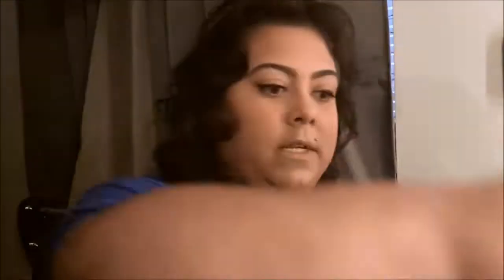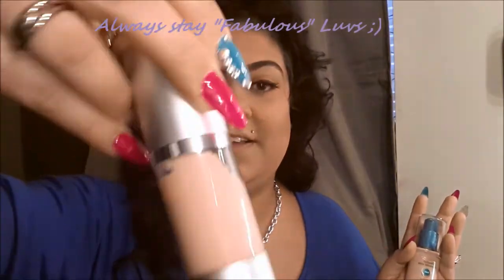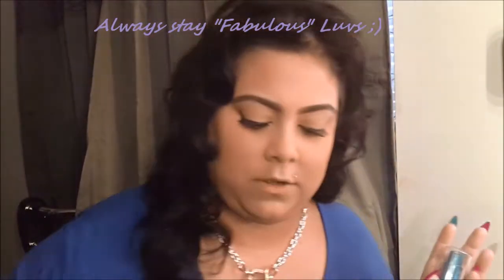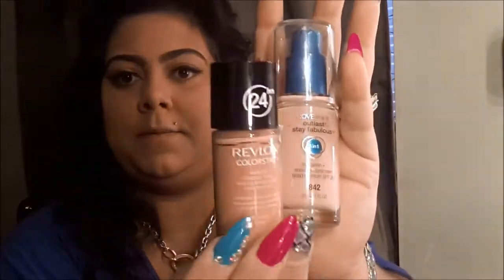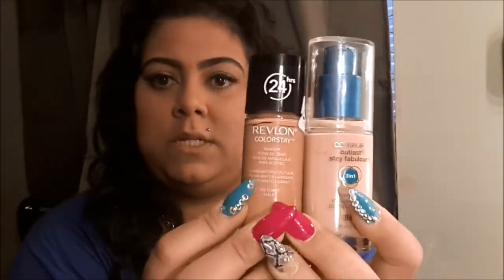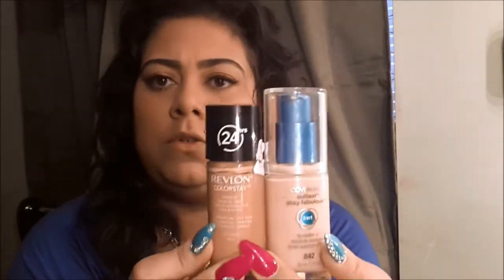I mix it with the Maybelline Super Stay Makeup 24-hour in caramel and the Revlon Color Stay in caramel. I kind of mix it up — this one is mainly for an all-day wear and this one's for when I know I'm going out and coming back quickly. Great foundations from the drugstore.